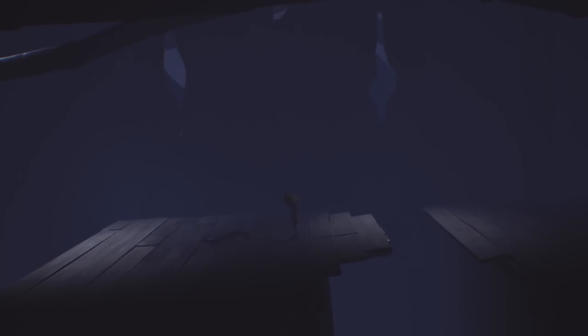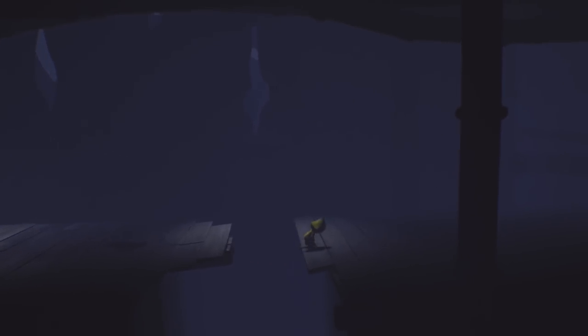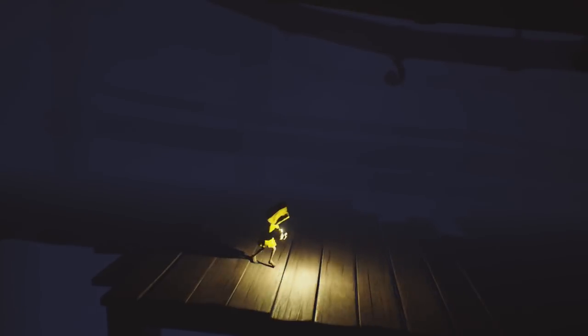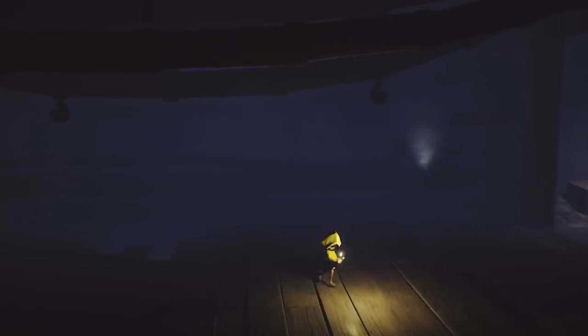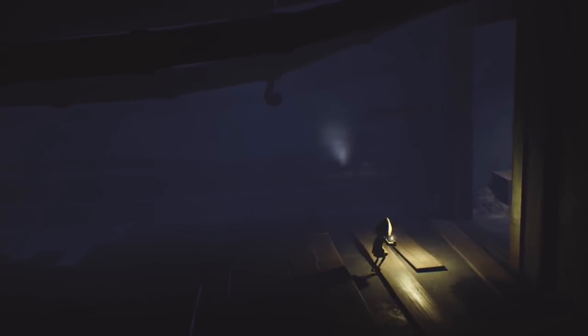Little Nightmares is especially good at throwing new ideas and obstacles at you from one part of the ship to the next, and I like that it never dwells in one place for too long. The tension and stakes keep ratcheting up as we begin to uncover the true evils of the ship, which builds to a truly epic final act that kept me on the edge of my seat. We're not given lengthy cinematics or dialogue to add context, but rather immersed in the best of visual storytelling.